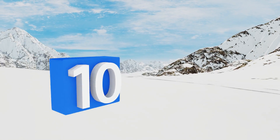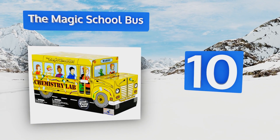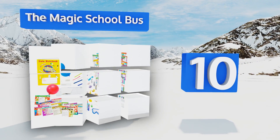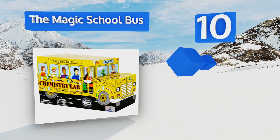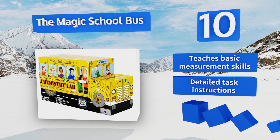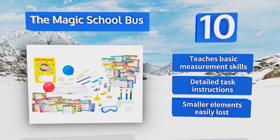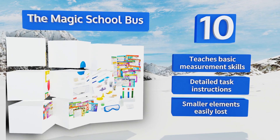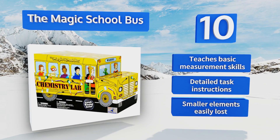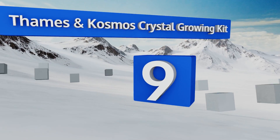Starting off our list at number 10, embark on a wild ride with the Magic School Bus and explore the field of chemistry. With 51 colorful experiment cards and a data notebook, projects can be completed in one day and frequently only require simple household items like pepper, foil, and water. It teaches basic measurement skills and comes with detailed task instructions, however the smaller elements are easily lost.